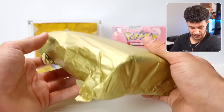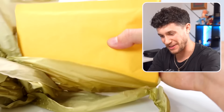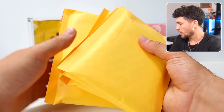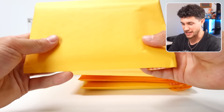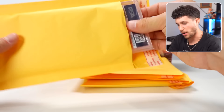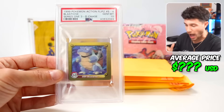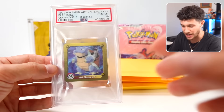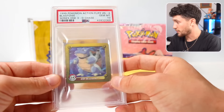The last bag in the mystery box — this could be graded cards. Oh, it's more of these, but they're way thicker. There are only four this time — these are heavier, these might be graded slabs. Let's do the first one — it is a slab! PSA Series One. We're going to reveal it in three, two, one. It's a 10! It is a 1999 Pokémon Action Flips Blastoise Series One 3D Chase Card in a PSA 10. I've never seen this in my life before — I wouldn't even know where to get this. That is so cool.